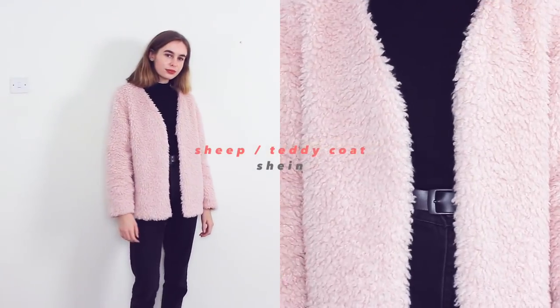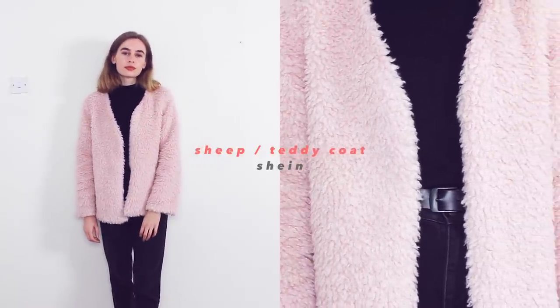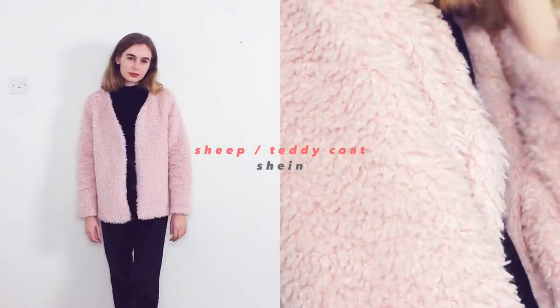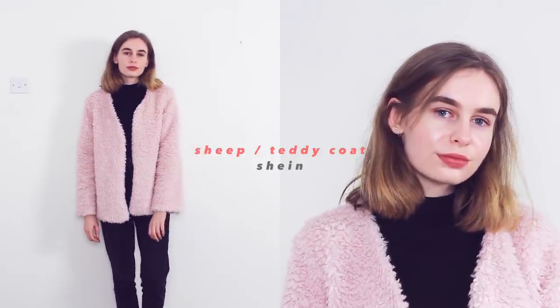Moving on to the more sheep or teddy-style fluffy coats rather than the faux fur ones. I have this one from Shein — it was actually sent to me for free. It's cozy and soft. The only thing I don't like is it doesn't have pockets, and when it's cold I like to shove my hands in my pockets. When I first received it I pretty much wore it every day, but now I'm reaching more for my softer, fluffier coats.